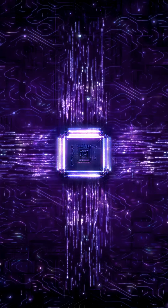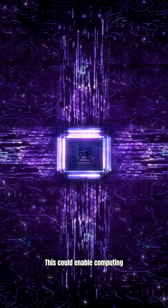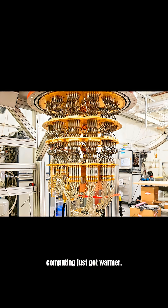The result? Practical dissipationless quantum circuits — zero energy loss, perfect efficiency. This could enable computing without heat, without waste, just pure quantum precision. The future of quantum computing just got warmer.